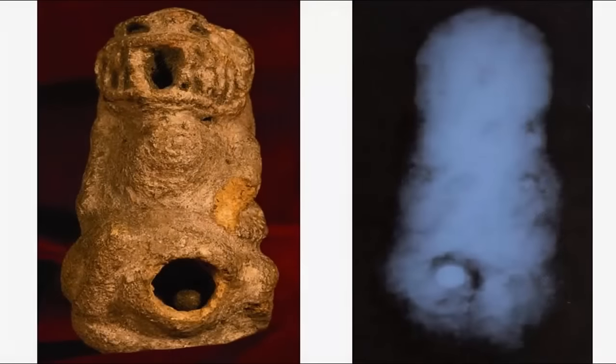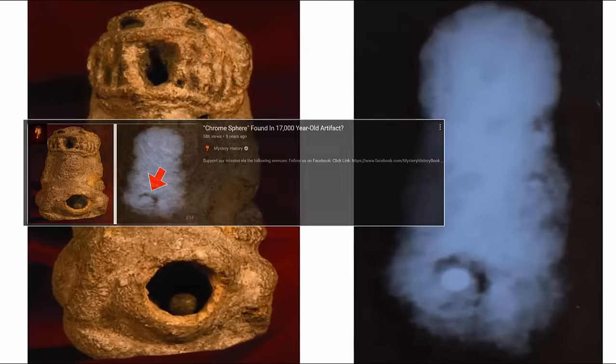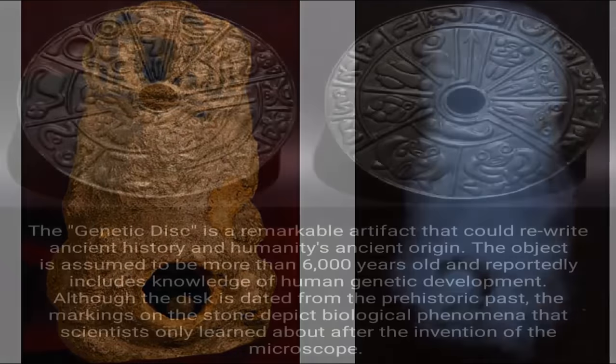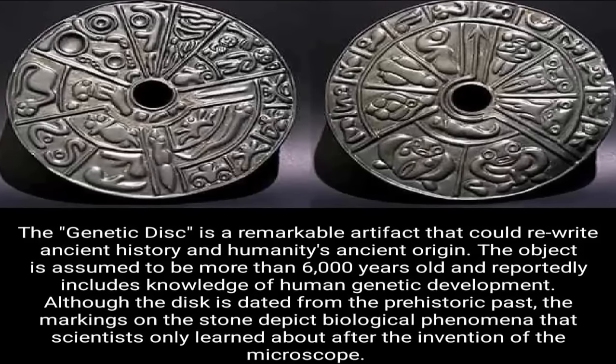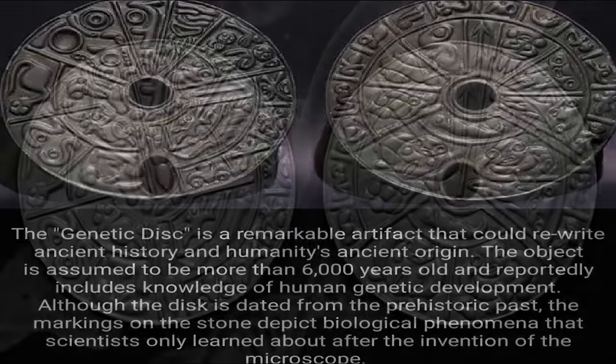Among Professor Gutiérrez-Zent's collection is the infamous gene disk, made of lydite and featuring the entire birth cycle of the human female, even depicting microscopic events such as cell division, along with a few other select species. How the creators acquired this impressive in-depth knowledge of biology remains a complete mystery.